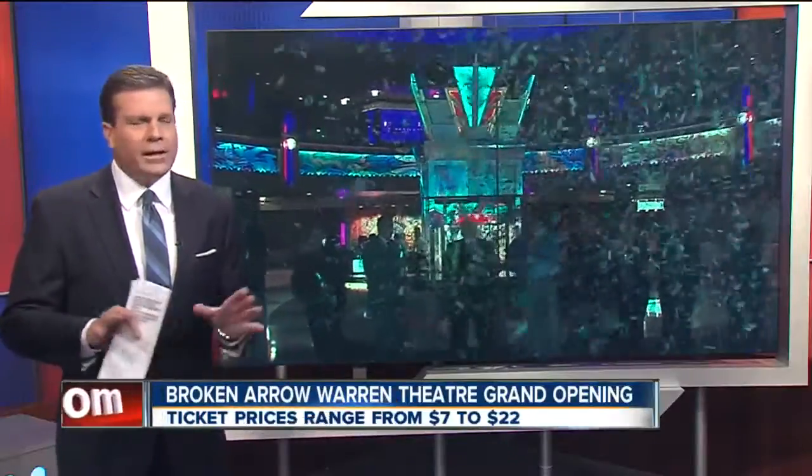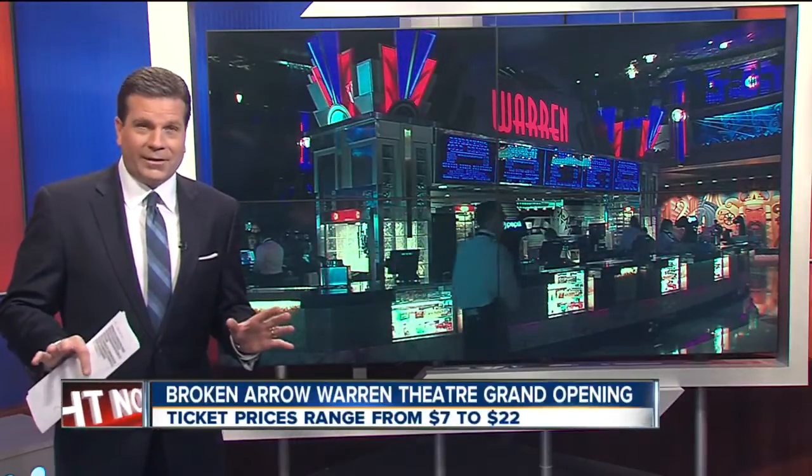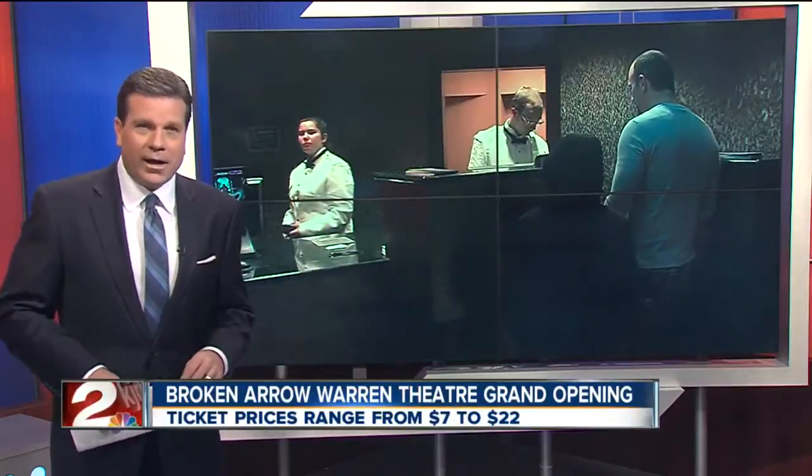Broken Arrow Warren Theater drawing in a huge crowd. It costs more than 43 million dollars to build, and it promises a wow factor. 2News reporter Patricia Santos spent part of her day at that theater's grand opening.